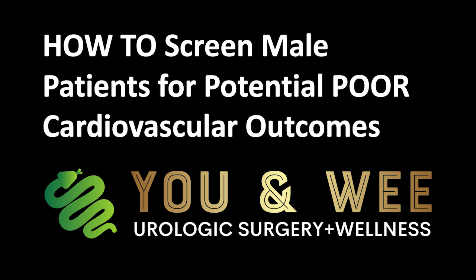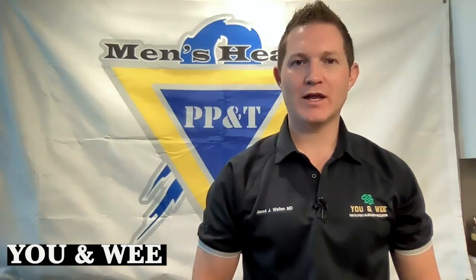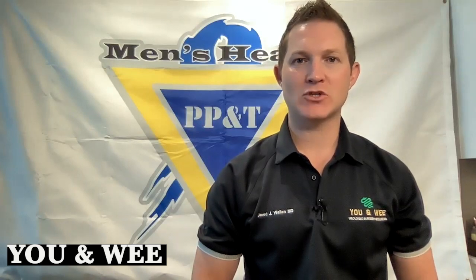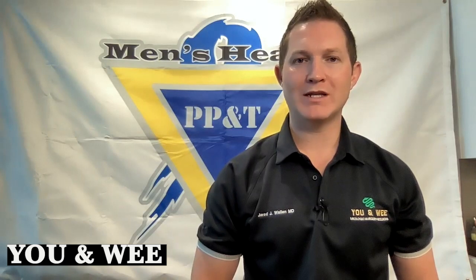How to screen male patients for potential poor cardiovascular outcomes — a urologist's perspective. Good afternoon, ladies and gentlemen. This is Dr. Jared J. Wallen, MD, board-certified urologic surgeon and men's sexual health specialist. You can find us at www.unwe.com.